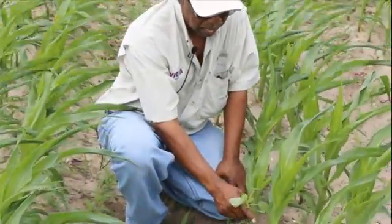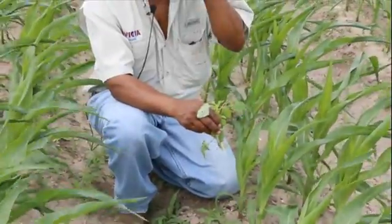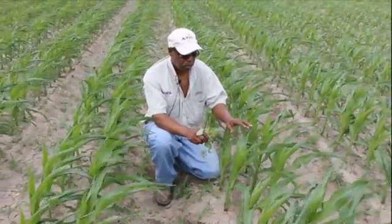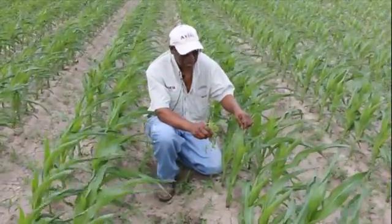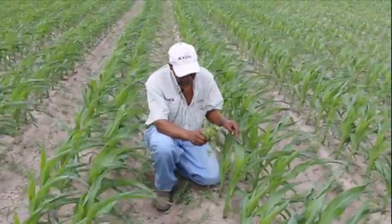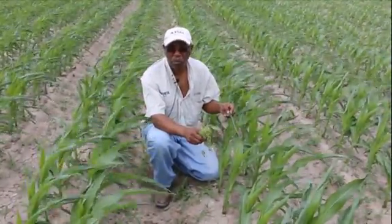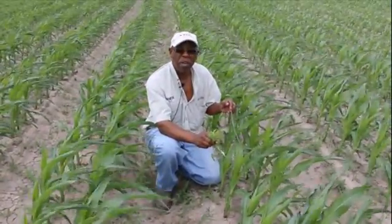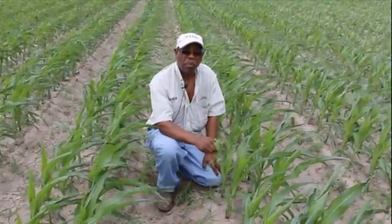Also, this is a time — if you're going to use a foliar fungicide — to start considering putting that foliar fungicide on at this particular stage of the corn plant, to allow you to increase the photosynthetic activity of the plant, utilize the water more efficiently, and increase the overall health of this corn plant.